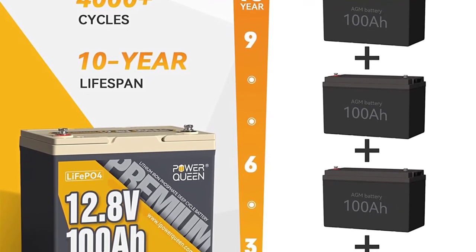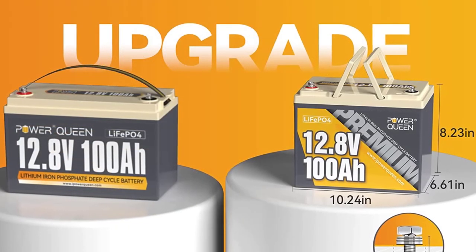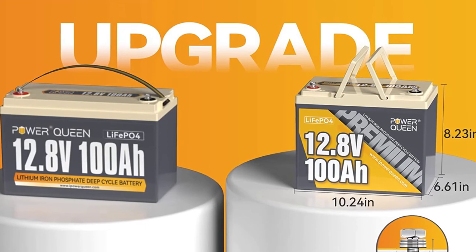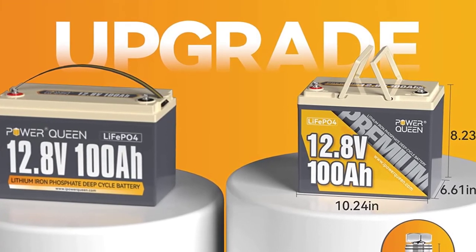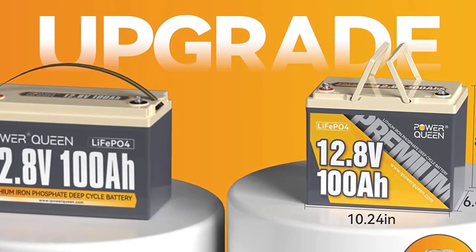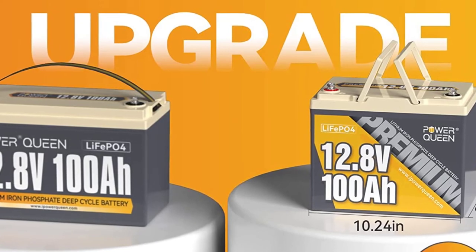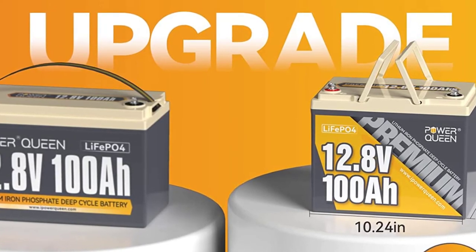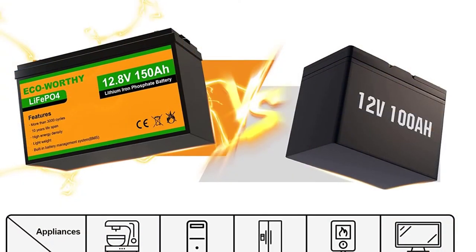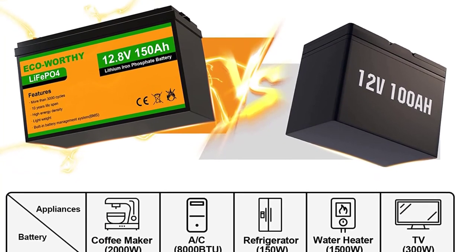Power Queen backs its 12.8V 100Ah premium LiFePO4 battery with a five-year warranty. Customers in the United States can expect delivery within 2–7 working days from local warehouses in California, Texas, and Georgia. Power Queen provides strong battery packaging, quick delivery, and 24-hour customer support. Thanks for watching — subscribe to the channel to get the latest product review videos.